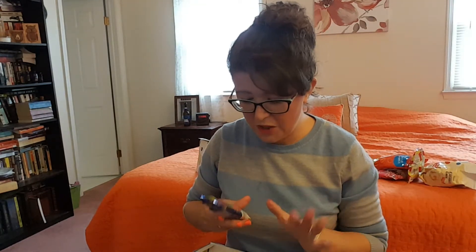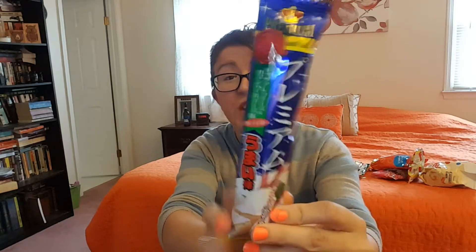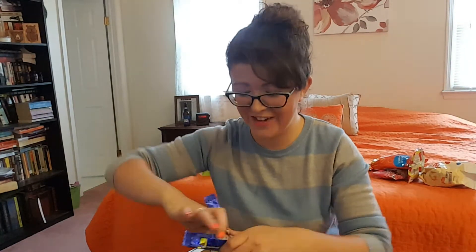Here we have something — this looks like it's going to be sweet because it looks like a cake on there. It feels like a tube though, like the other ones. What are these tubes? They're so strange and crazy. Oh no — this is cheese. This is like a giant cheese curl, a cheese puffed thing.